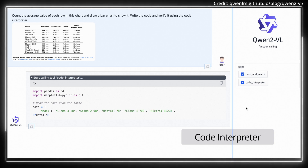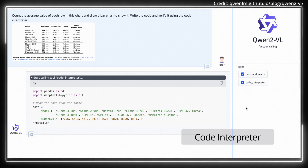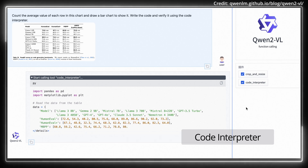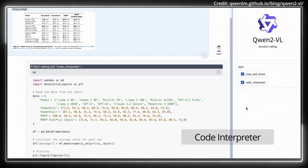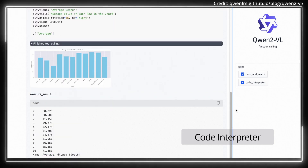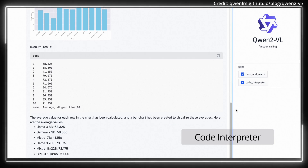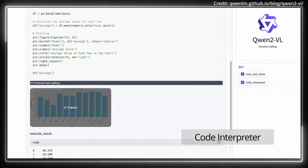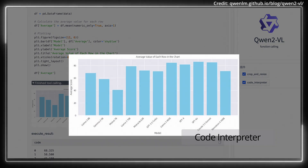Despite its advanced features, Quen2VL can't extract audio from videos, and its knowledge is current only as of June 2023. It also struggles with tasks involving counting, character recognition, and 3D spatial awareness. The model uses the QuenVL architecture, combining a vision transformer with Quen2VL language models. With a VIT of about 600 million parameters, it handles image and video inputs seamlessly, and innovations like MROPE enable it to integrate textual, visual, and video positional information, ensuring consistent input-output dynamics.